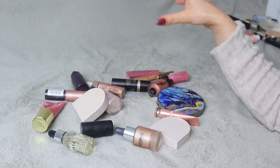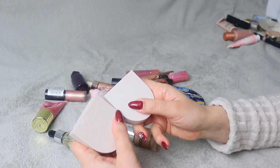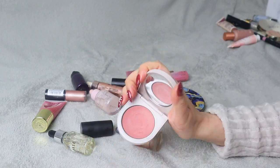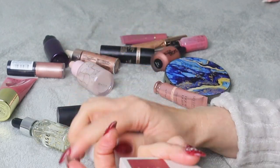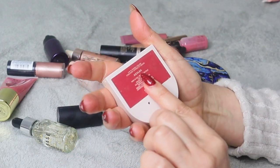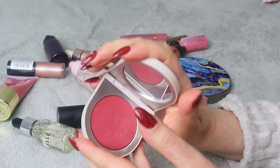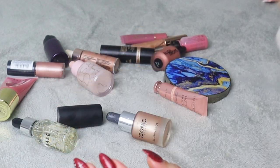We have two Rose Ink Blushes — I actually really like them. I didn't before because I didn't really use cream blushes, but these are actually beautiful. One is in shade Heliotrope and one in shade Azalea — Azalea is much darker. I really appreciate cream blushes recently so I'm going to keep both.